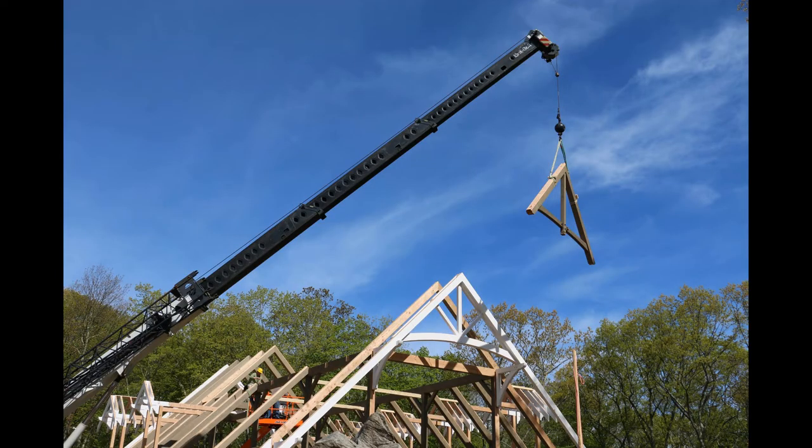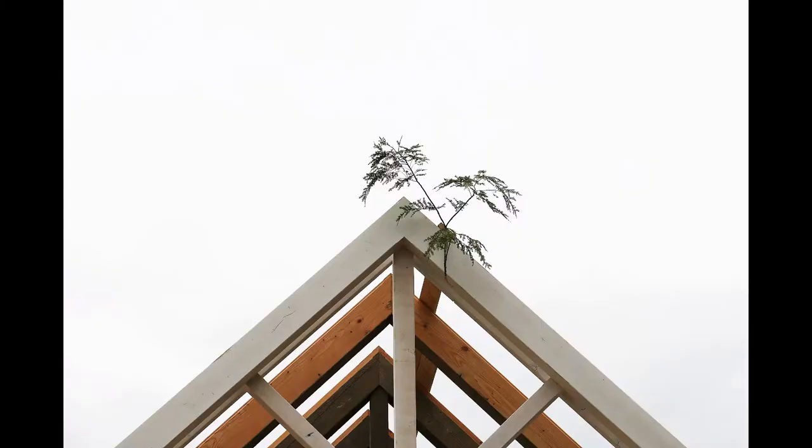As a final step to raising the frame, we put a pine bough up at the top of the frame. This is our way of paying homage to the trees that gave up their lives for the garage you see in front of you.